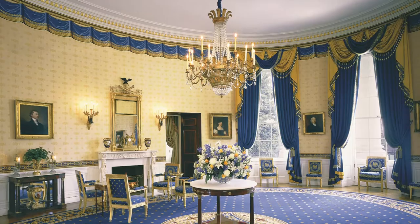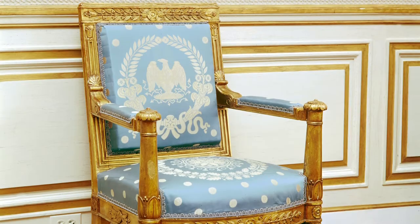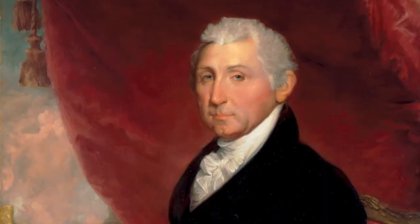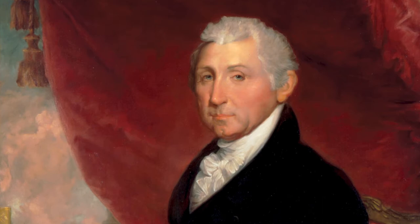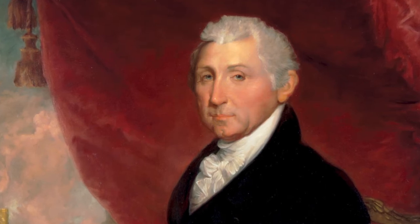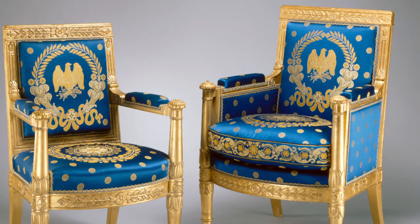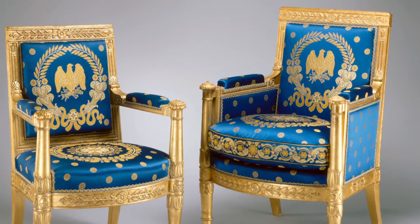The Belanger set is currently in the Blue Room. It is named after the French artisan who created this beautiful set of furniture. The Belanger set is so important because after the White House burned in 1814, there wasn't any furniture left, and President Monroe was tasked with outfitting the White House on an appropriately grand scale. He purchased this suite of furniture that has basically been in the White House collection since 1817.